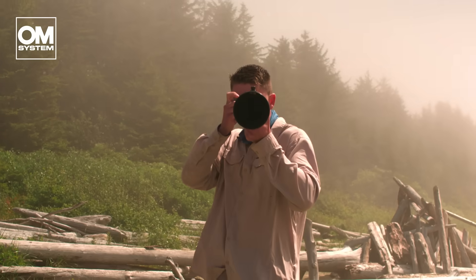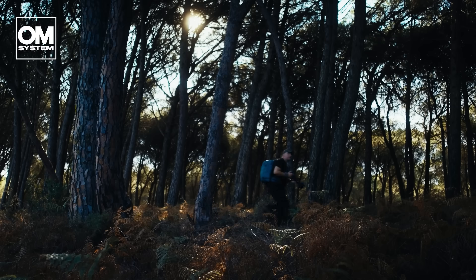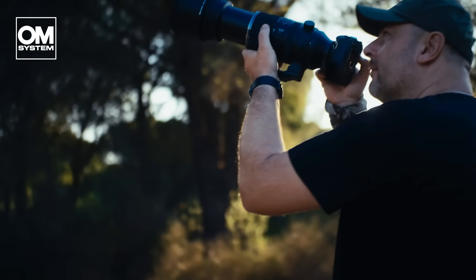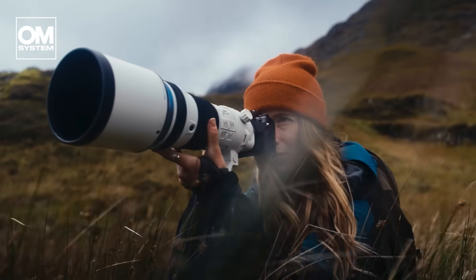OM System offers birders and nature photographers lightweight, weather-sealed gear with strong image stabilization and powerful super telephoto lenses, all built for handheld freedom to capture amazing moments.